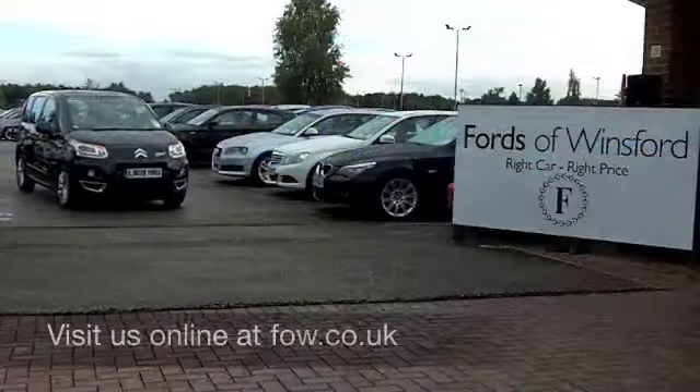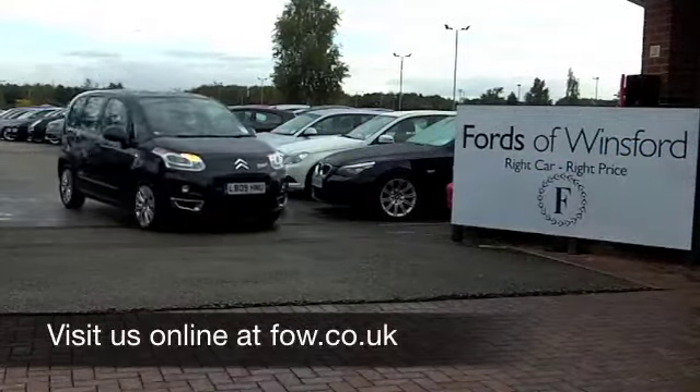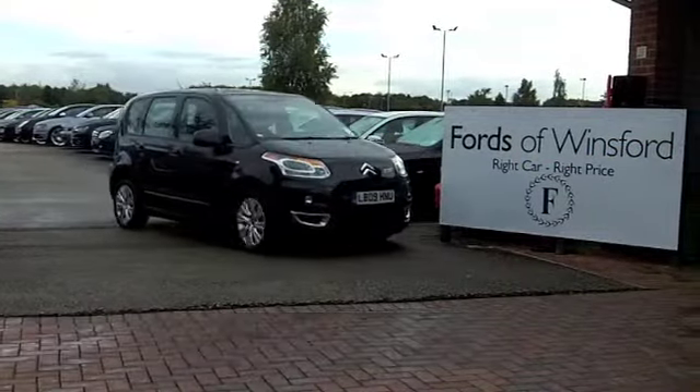Why not ring and reserve? Come and discover this great car for yourself at Fords of Winsford. This is great.